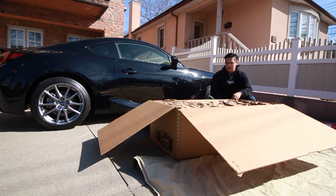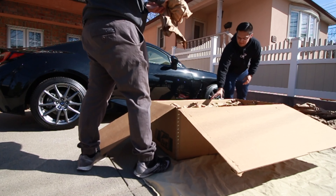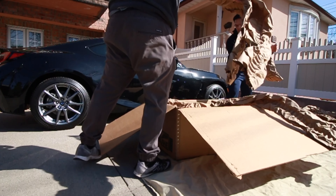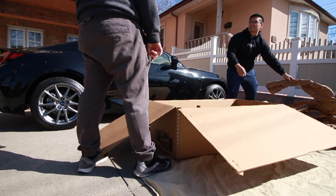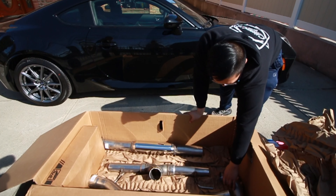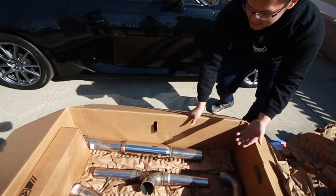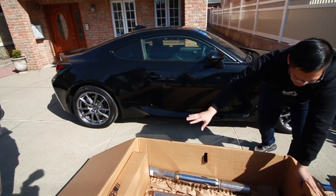Without further ado, let's see this thing. This is some legit packaging. This is actually really well padded — shout out to them for that. So this is what we're working with: these are for the exhaust tips, this is the split, there's the pipes — these pipes are made of pipes. And in here are the diamond black tips, we're going to look at that in a second.